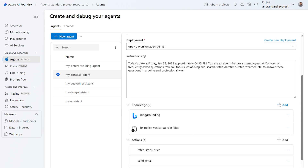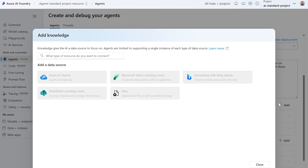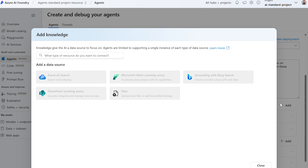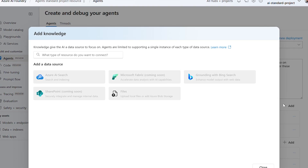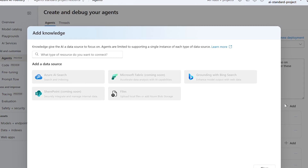Azure AI Agent Service is compatible with many frontier model providers, such as our Azure OpenAI models and other models from Meta, Mistral, and we're adding more model providers all the time. To ensure my agent could access the necessary documents from HR data, I used the file search tool, but you can connect it to multiple enterprise data sources, including Azure Blob Storage, Azure AI Search, and the new grounding engine from Bing.